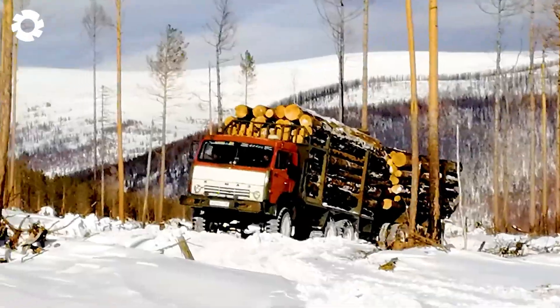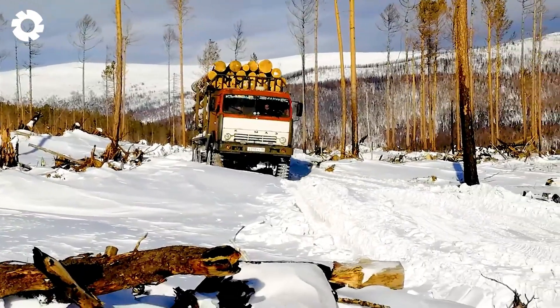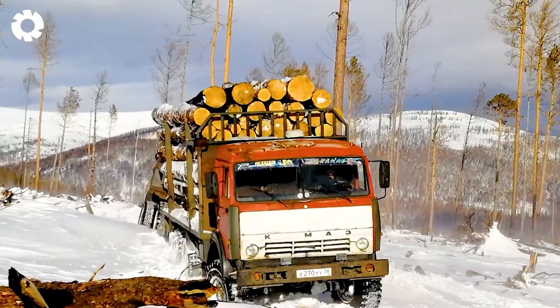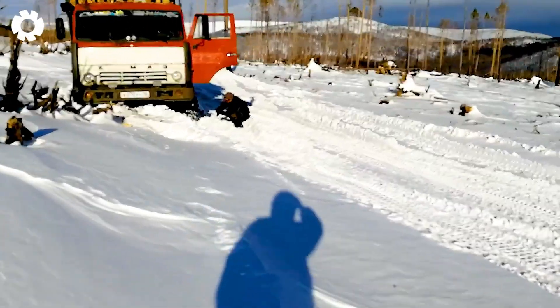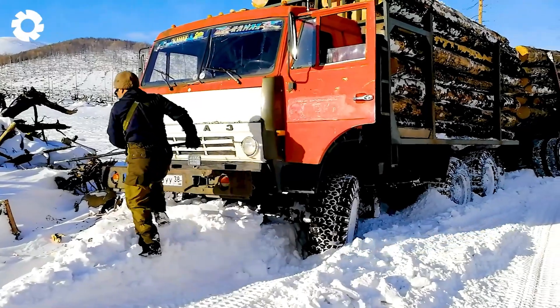Next, let's see the KAMAZ deep in the snow with an overloaded cargo. Despite being equipped with a powerful engine, the truck seems to be stuck in the thick snow, unable to move any further. This is a major challenge for KAMAZ's performance in such harsh conditions.